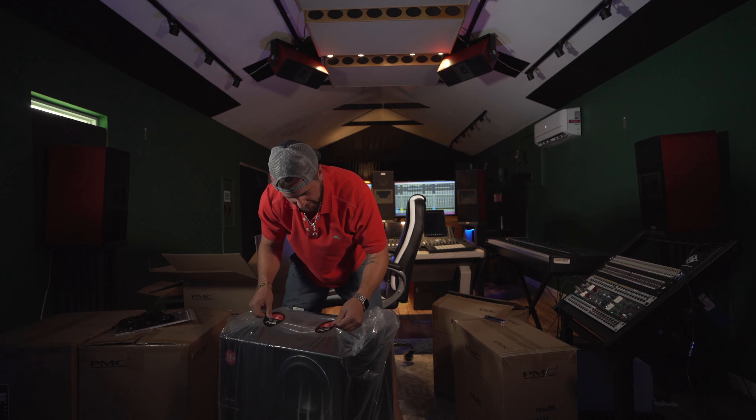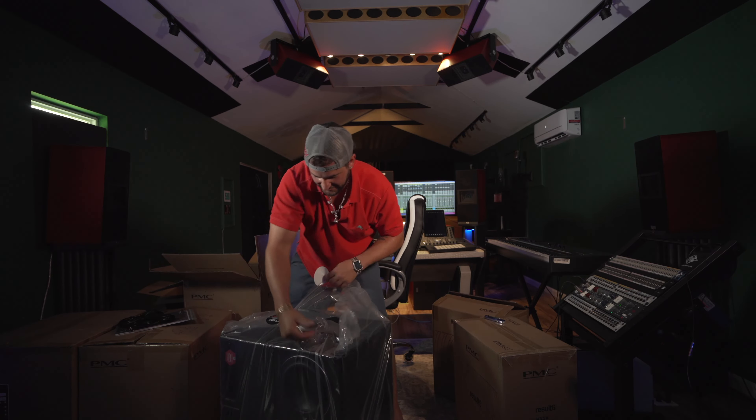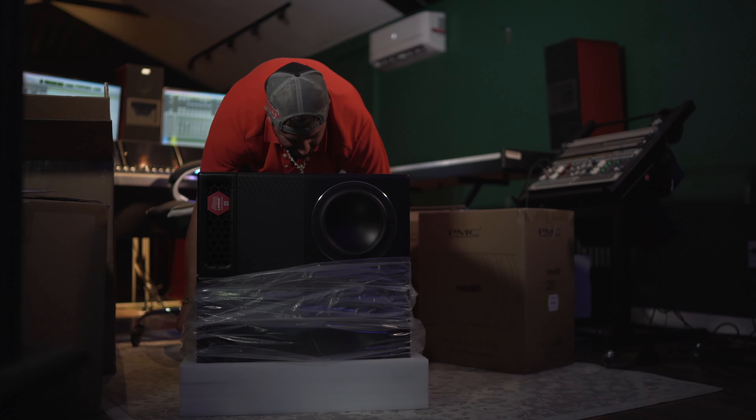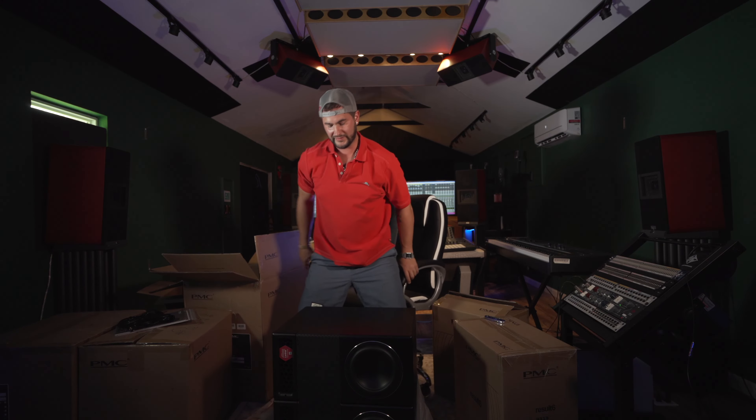Congratulations, you have joined the elite. The elite, they say — every label will approve these speakers. They are the best. They are the elite.